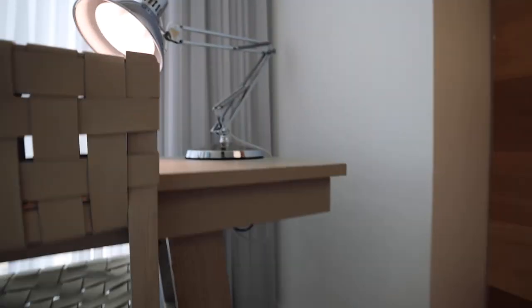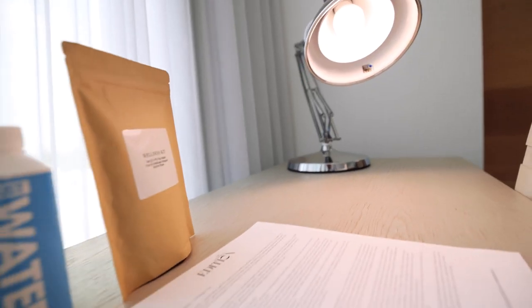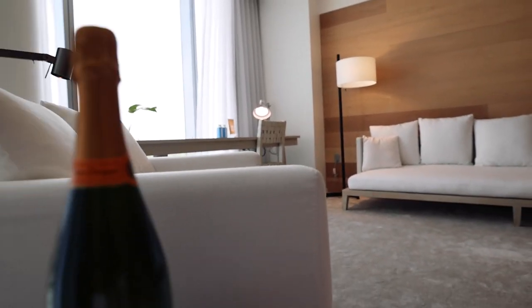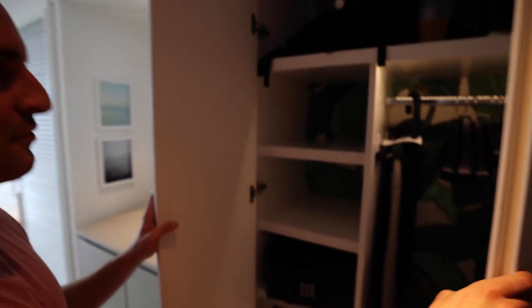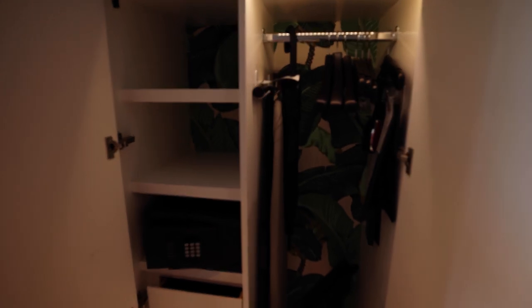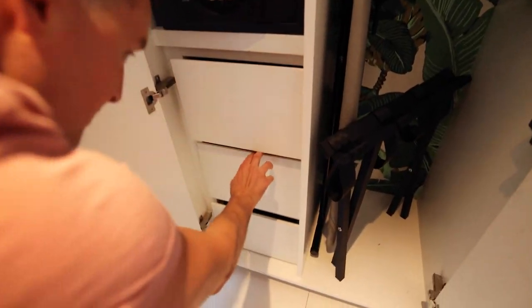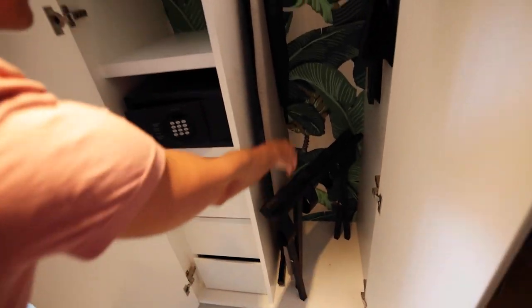Welcome to the Deluxe City View room. It's actually considered a junior suite. Right when you walk in, we have a nice storage closet with some awesome wallpaper in the back — very tropical — plus a safe, some storage, pull-outs, luggage folder. Pretty standard setup. Right after the closet, you walk in and you get to the bar.